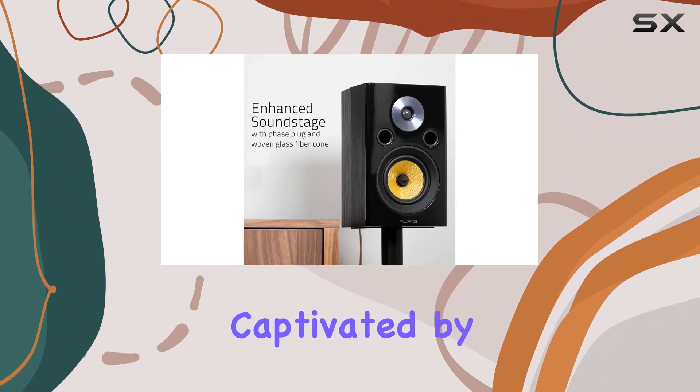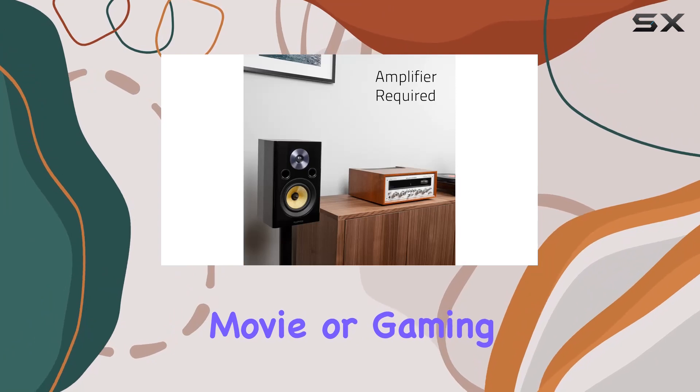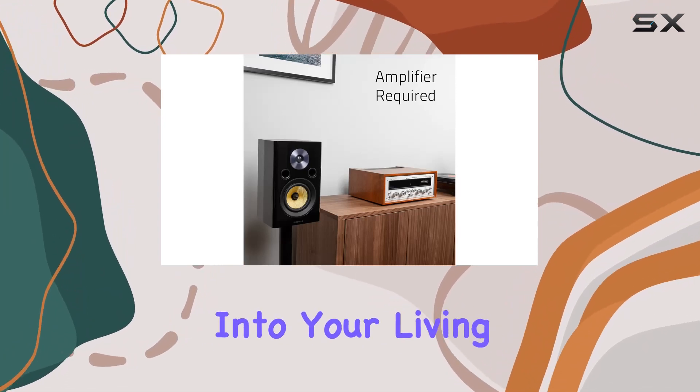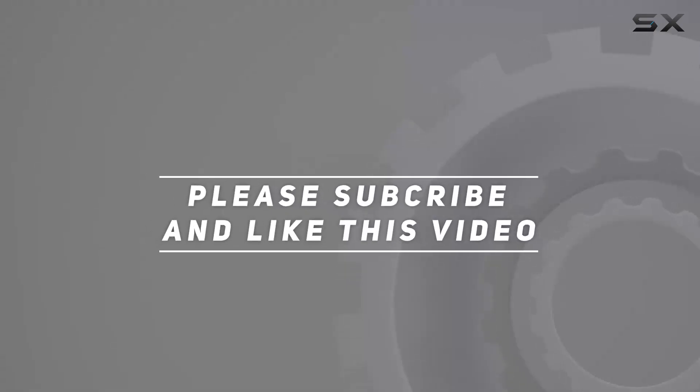Prepare to be captivated by the immersive surround sound that transports the concert, movie, or gaming experience directly into your living room. Check out the video description for an updated price, and thank you for watching.